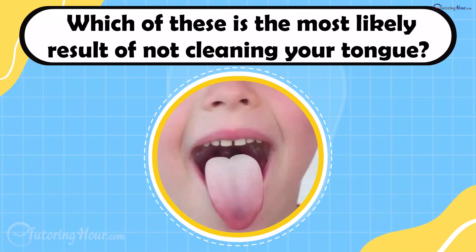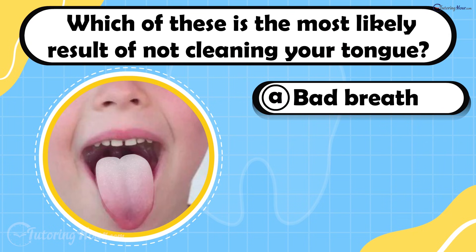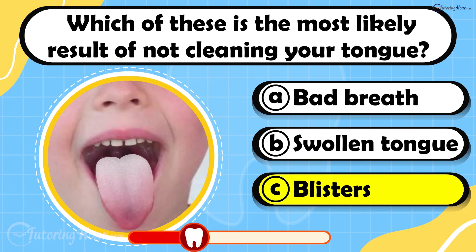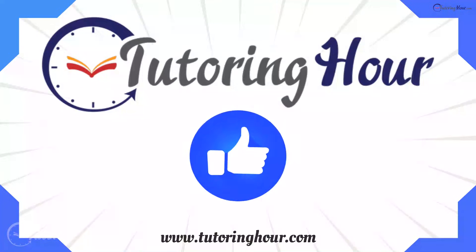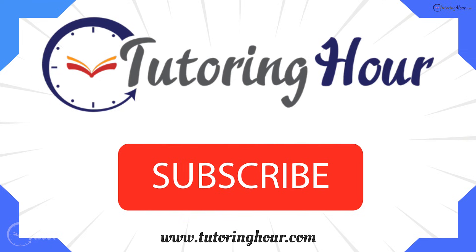Which of these is the most likely result of not cleaning your tongue? Is it A. Bad breath, B. Swollen tongue, or C. Blisters? The answer is bad breath. Bacteria on your tongue can cause bad breath and changes in taste. That's all from us. Don't forget to like and subscribe for more educational and fun quizzes. Thank you for watching. Until next time, keep your teeth clean and smile bright.